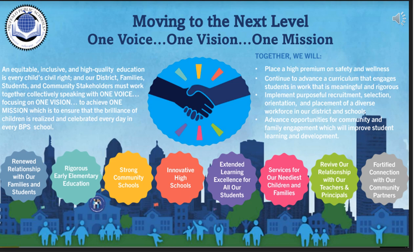This training aligns with the Moving to the Next Level, One Voice, One Vision, One Mission Framework that guides the Buffalo Public School District. Specifically, this training focuses on servicing our bilingual children who are of significant need and attention in the classroom, while also working to establish rigorous elementary schools, which is where all of our bilingual programs are housed.